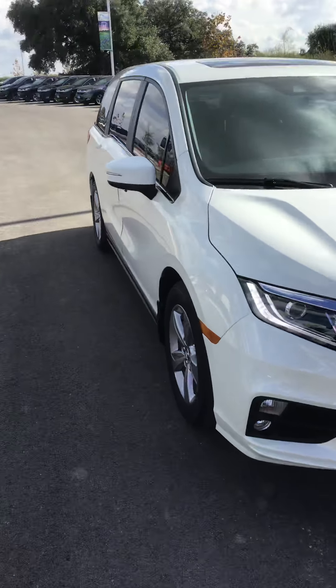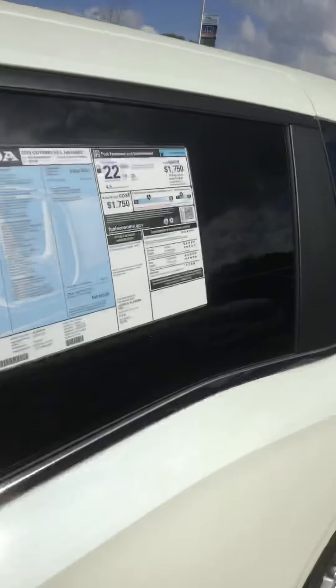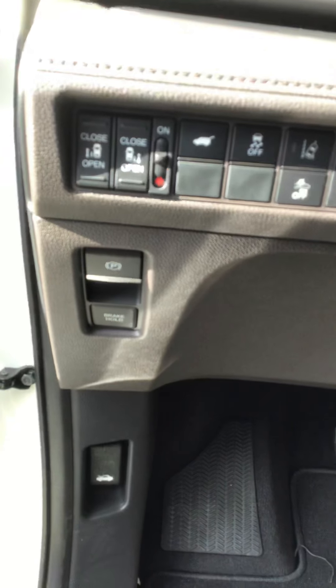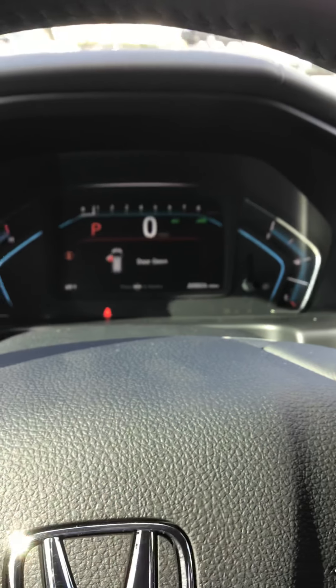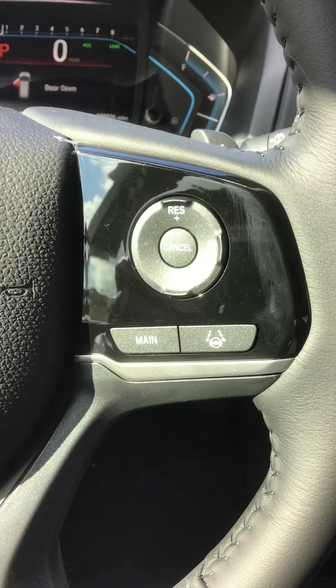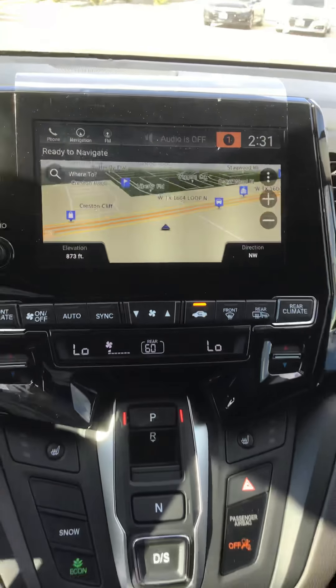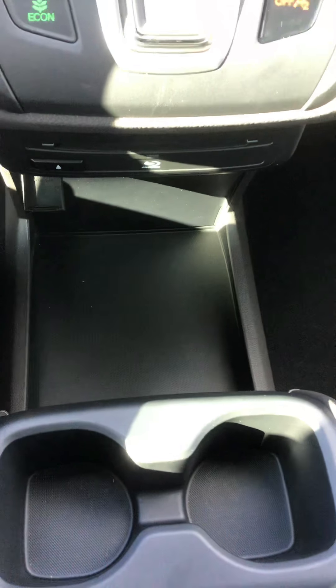The EXL comes with sunroof, leather, Android Auto, Apple CarPlay. It also comes with Honda Sensing, Adaptive Cruise Control, Lane Keeping Assist, Lane Mitigation, Lane Departure, Remote Start, and a Blu-ray disc player.